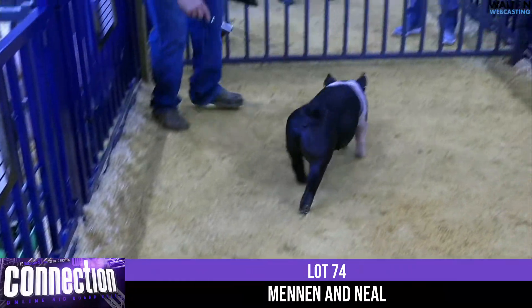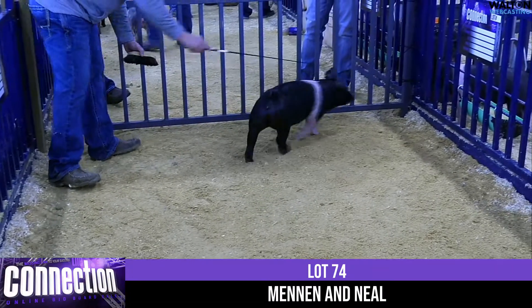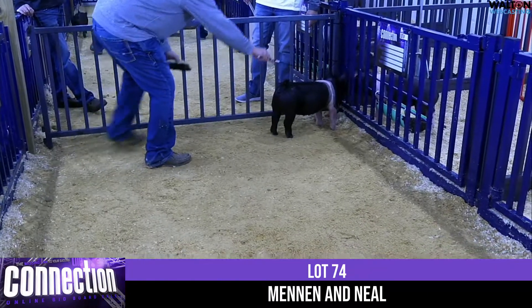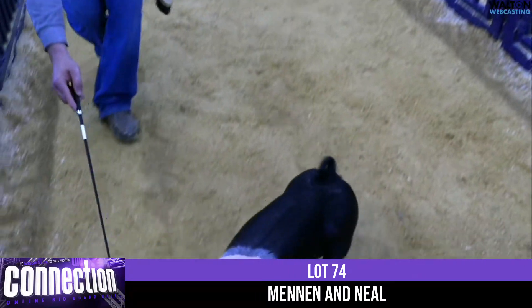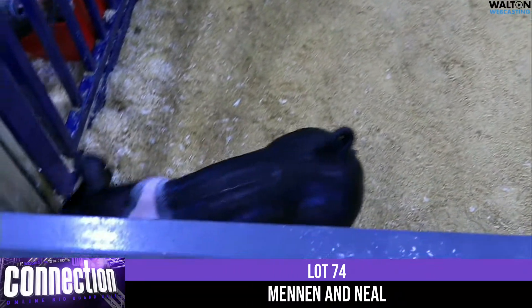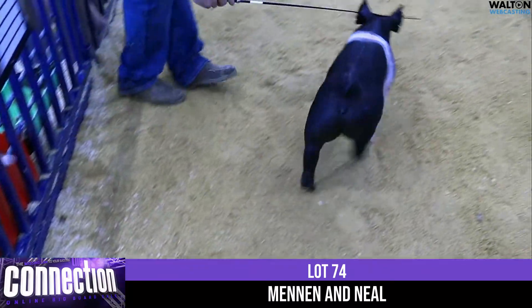I would highly suggest you come see this one. This is a special Hampshire female we've got to see this spring. This is a big, big, big ring gilt and we can't thank them enough for providing this special female for the opportunity for people to latch on to.